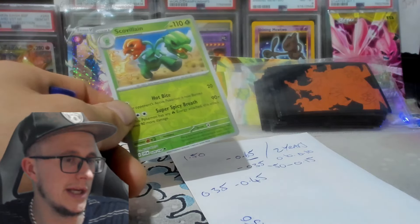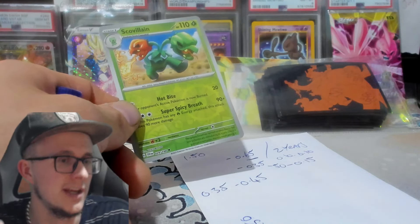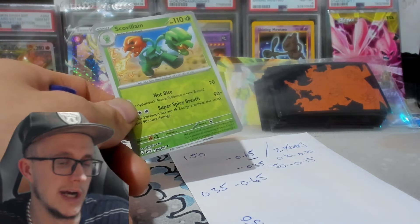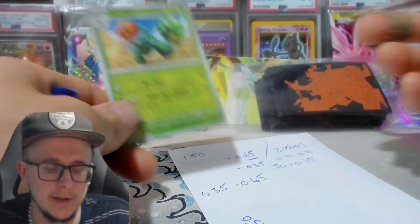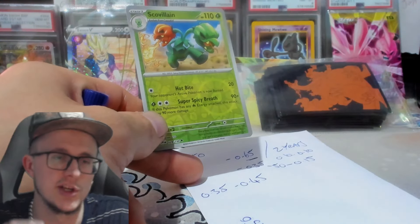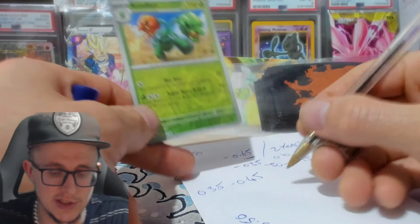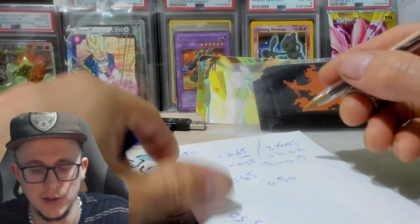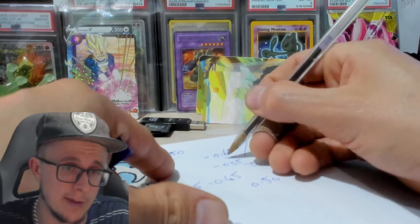If you put the money in the bank and the bank only pays you five or four percent, you're only gonna get about four pounds on 100 quid. So the dividend is going to pay you all your money where the Pokemon card gets you 50p back. Let's say you're getting 50p back a common on a one pound 50 sale.